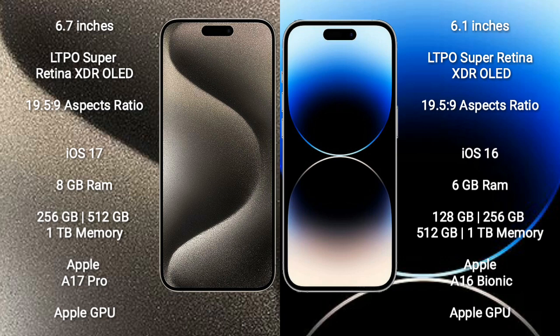iPhone 15 Pro Max runs on the iOS 17 operating system. iPhone 14 Pro runs on the iOS 16 operating system.